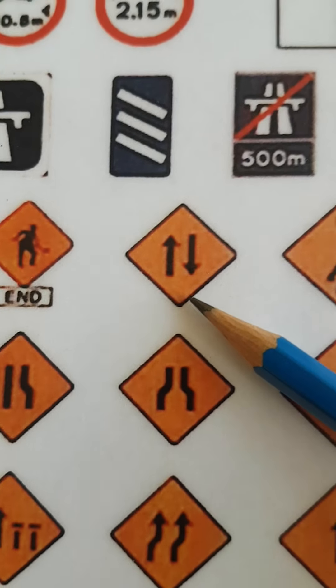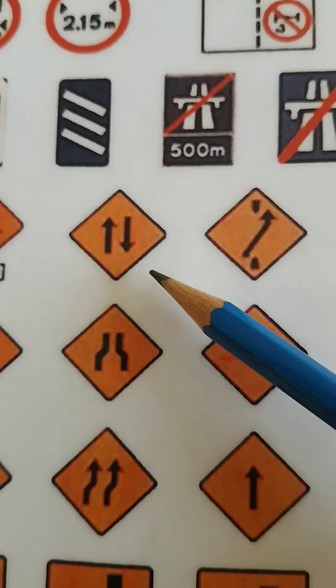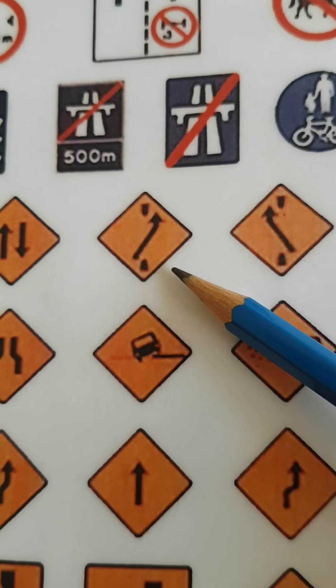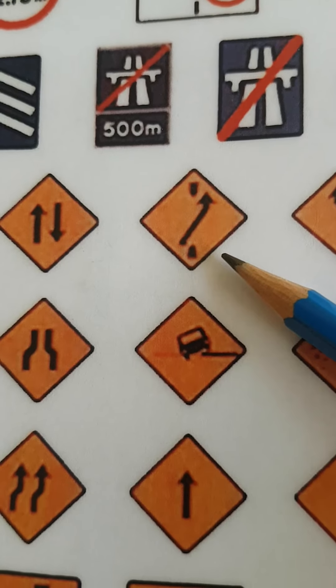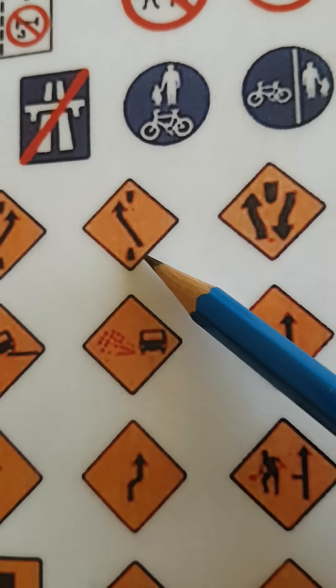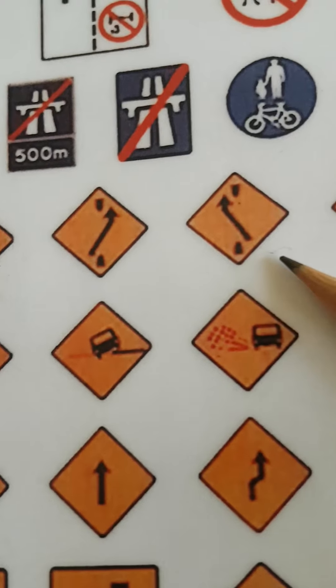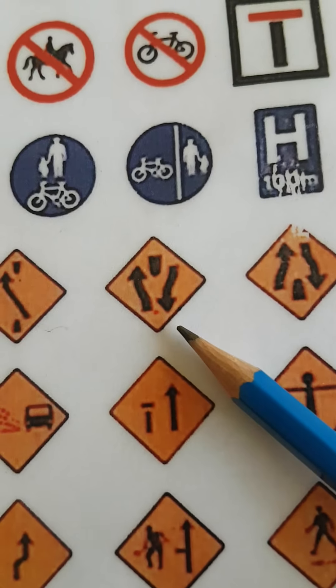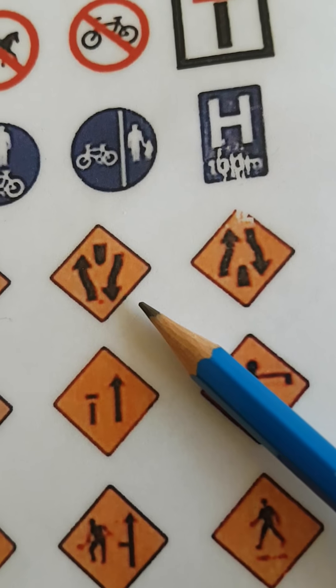The next one is two-way traffic. The next one is one lane crossover going out. The next one is one lane crossover coming back. The next one is obstruction in two lanes.